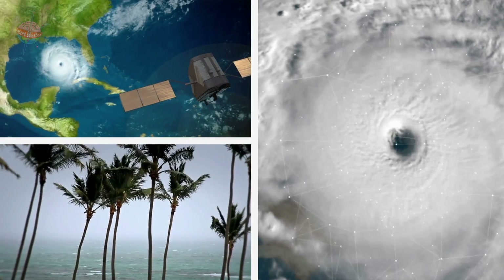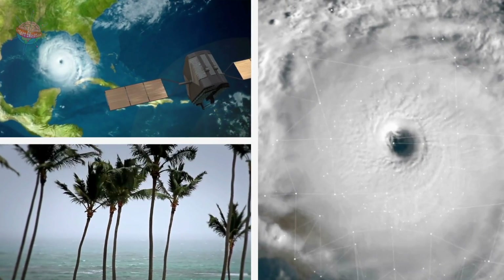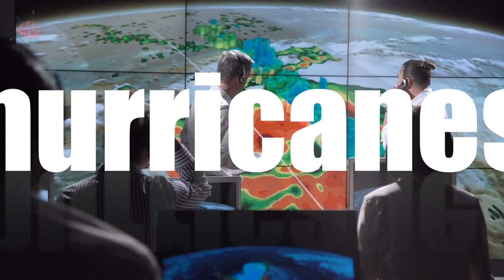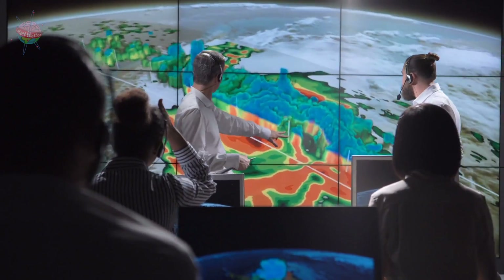The ocean controls not just the Earth's temperature, but also the weather. Scientists predict more and more storms, tsunamis and hurricanes as a result of climate change.